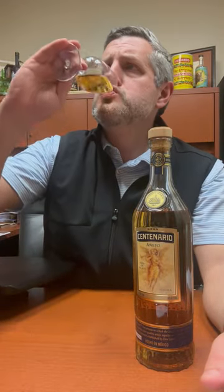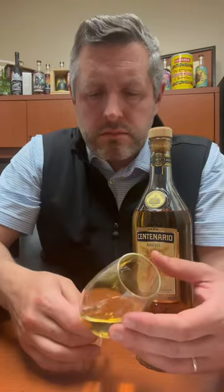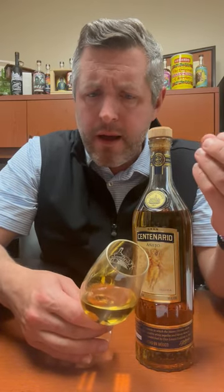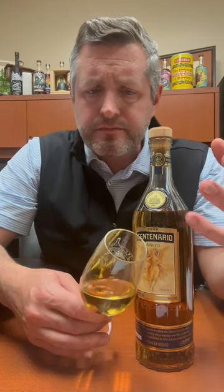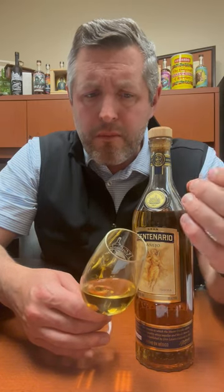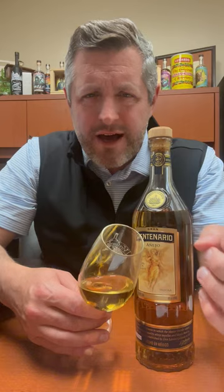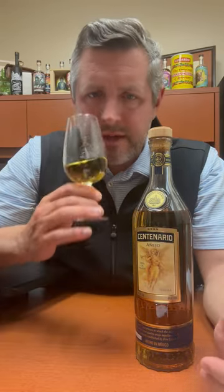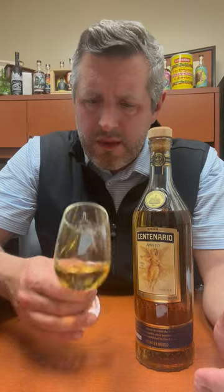Let's take a sip. Tale of two sips. Really nice soft fruit entry, and then a more kind of cooked agave note. And then it really transitions into this peppery spice note right at the end, with some more of the baking spice and a little bit more of that cinnamon. It's really nice.